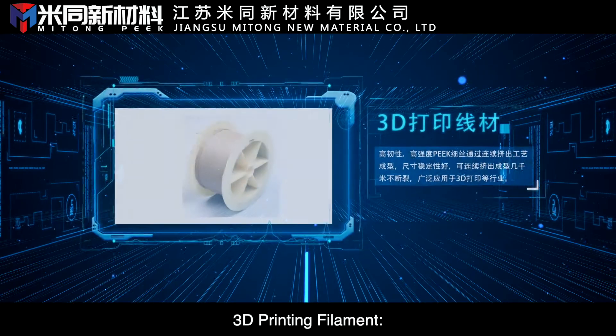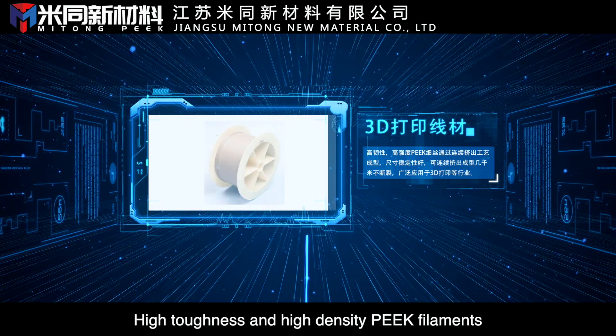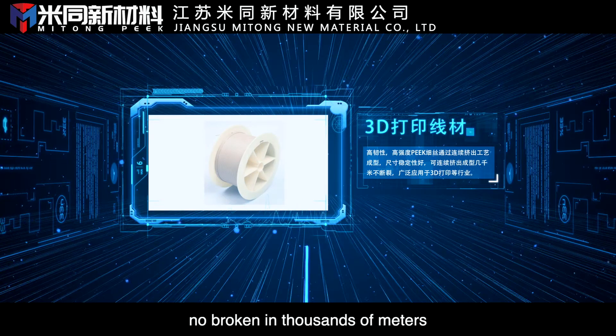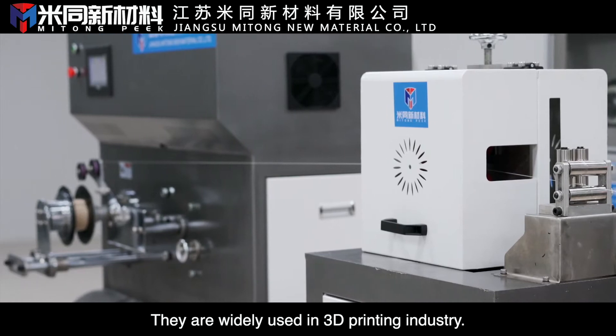3D printing filament: High-toughness and high-density PEEK filaments are produced through a continuous extrusion process with no breaks over thousands of meters. They are widely used in the 3D printing industry.